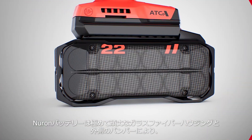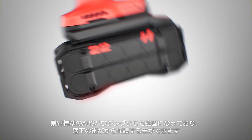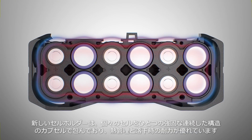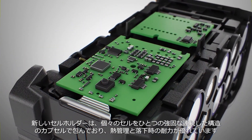Neuron batteries go beyond the industry standards of ABS housings with ultra-robust glass fiber housing and bumpers on the outside to help protect against drops. New cell holders encapsulate each individual cell with one solid continuous construction for better heat management and drop resistance.